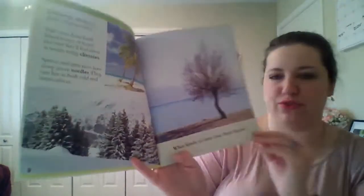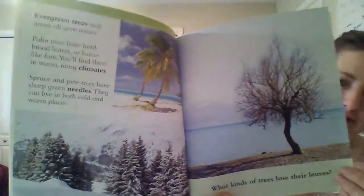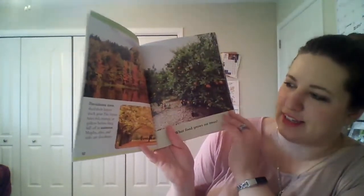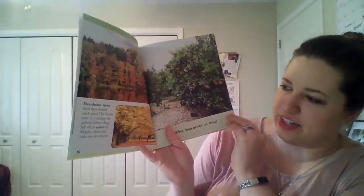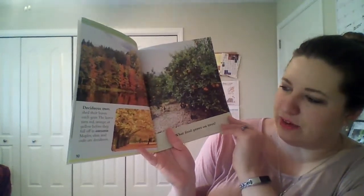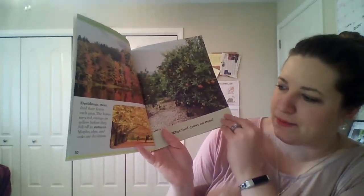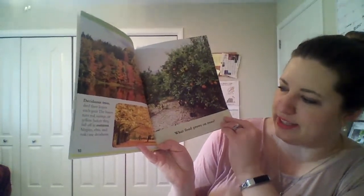What kinds of trees lose their leaves? Deciduous trees shed their leaves each year. The leaves turn red, orange, or yellow before they fall off in autumn. Maples, elms, and oaks are deciduous.